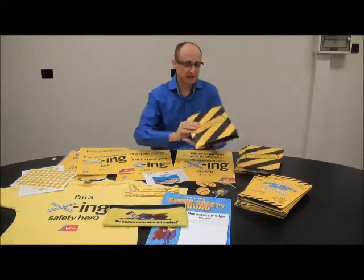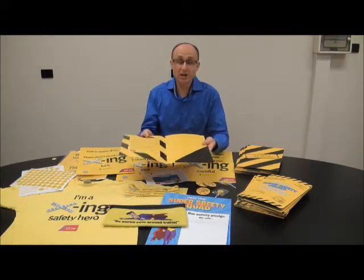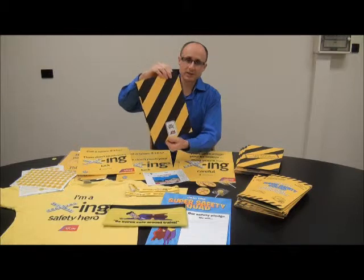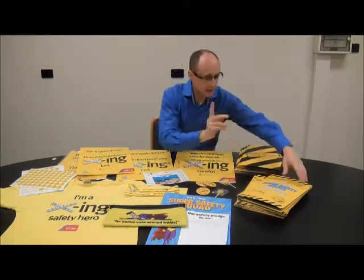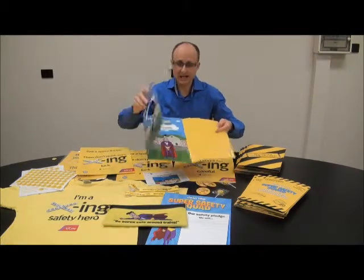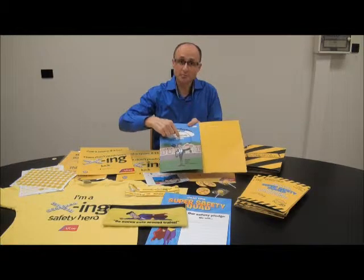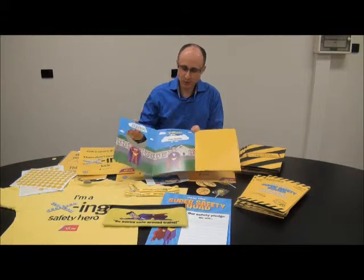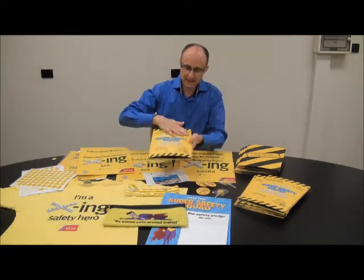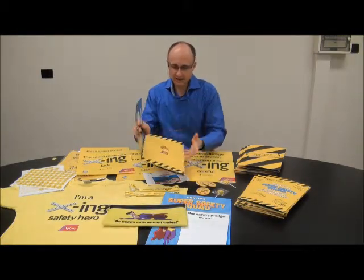We also offset printed presentation folders. This is a very simple four-page presentation folder with a glued-on pocket. Then we did another presentation folder as well — a six-page with a die-cut cover revealing a CD. A little foam dot is put in the middle, the CD is placed there, and it closes. There's a glued-on pocket on the inside back. This one has a laminate, and it's creased and die-cut as well.